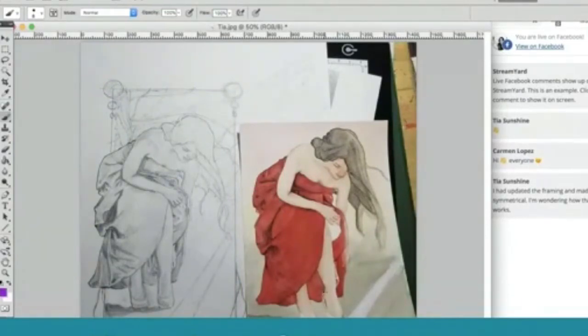I don't know that that's necessarily good or bad. I think because there's such an asymmetrical position of the figure, centering it isn't necessarily a bad thing, because there's so much movement with her that I could see that working either way.